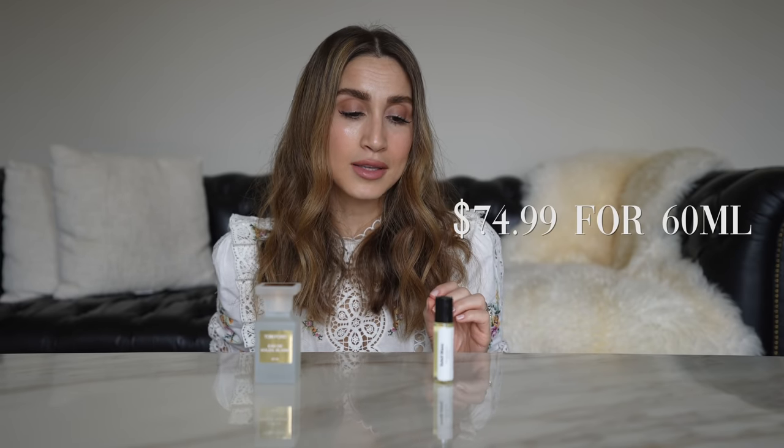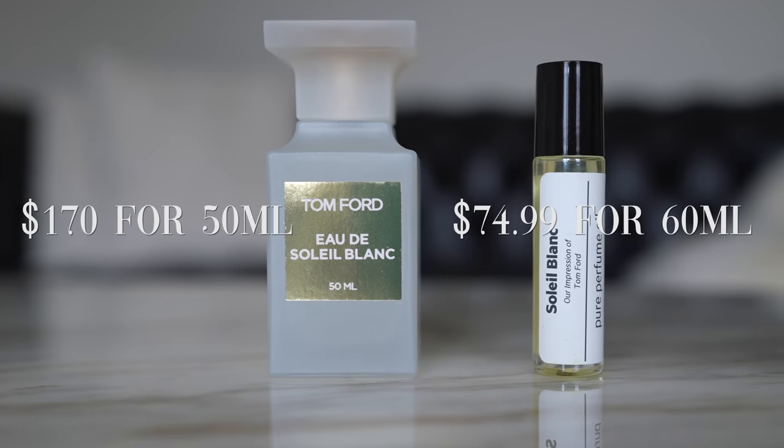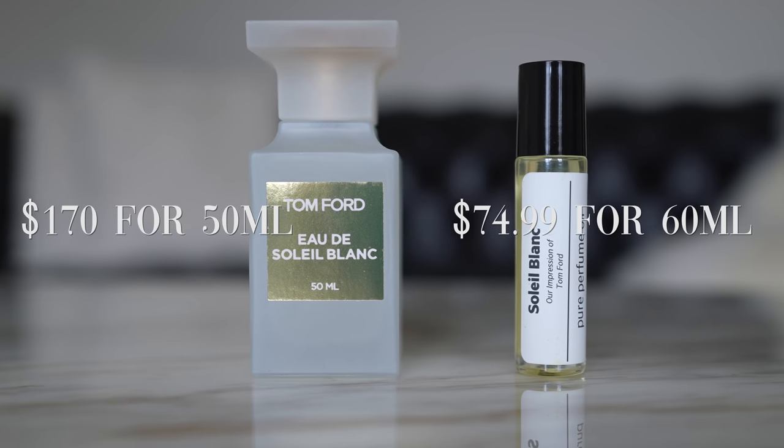Now, the volume is different, but Oil Perfumery also sells this perfume in a 60 ml size for $74.95. So you're still paying a lot less for the Oil Perfumery version versus the Tom Ford version. Let's talk about packaging.